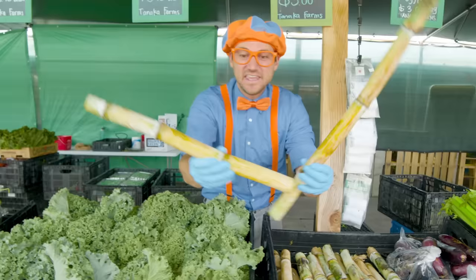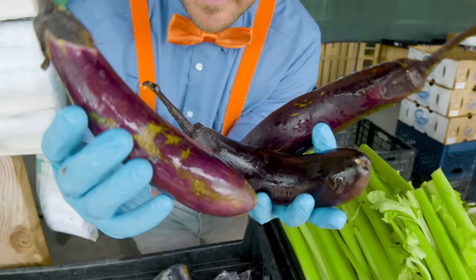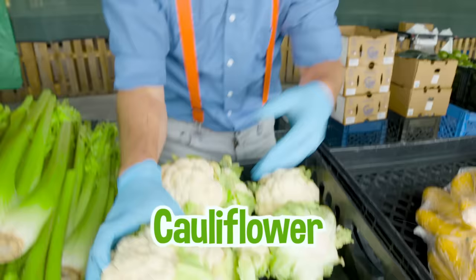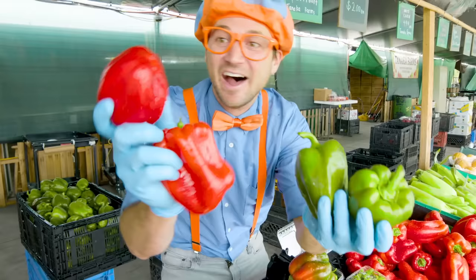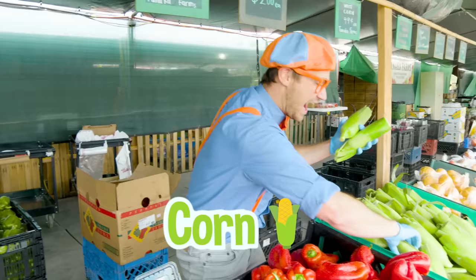Are these drumsticks? Nope — these are sugar cane. That is so sweet! Japanese eggplant — these are the color purple, a very dark purple. So cool and healthy! We've got some green celery, we've got some cauliflower. Can't forget about the summer squash. And we also have some green bell peppers right next to the red bell peppers — red, green, red, green. And last but not least, we've got some corn on the cob. I love corn!